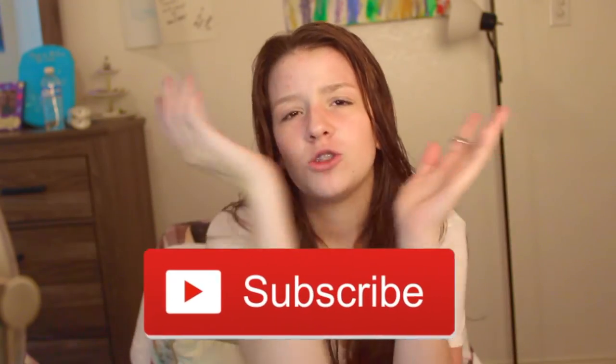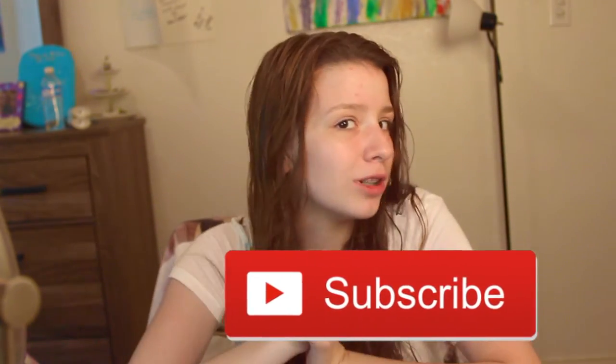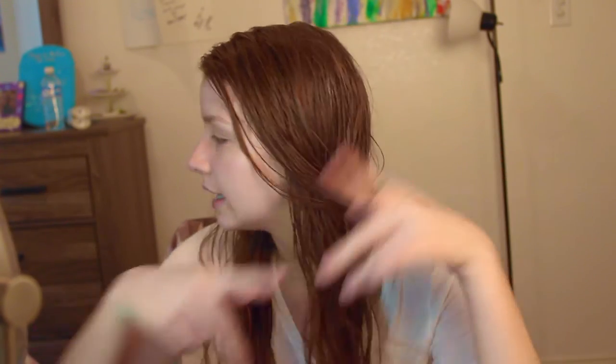I hope you guys enjoyed the video. Don't forget to like this video if you enjoyed it. Also, subscribe to my channel if you're not already to join the RebeccaNator family. Subscribe to my vlog channel if you're not already because I've been doing a lot of vlogs lately. I'll see you guys in my next video. I love you guys. Bye! Muah!